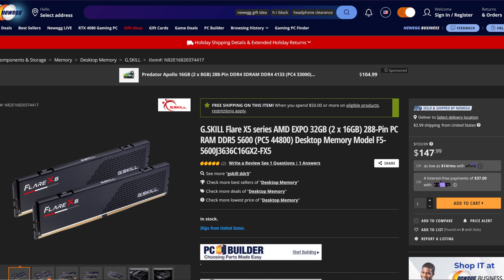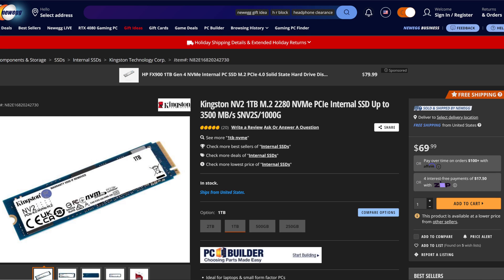The RAM was the only thing in the system that was overclocked, running at 5600MHz. For storage, we have the Kingston NV2 1TB M.2 2280 NVMe PCIe SSD.